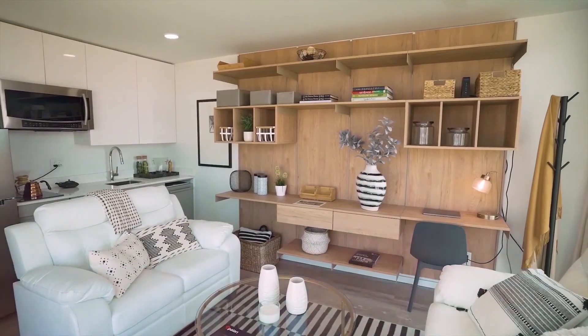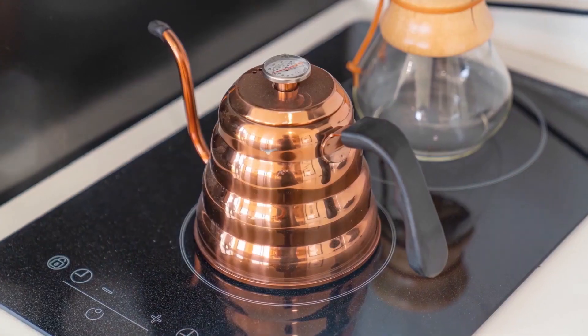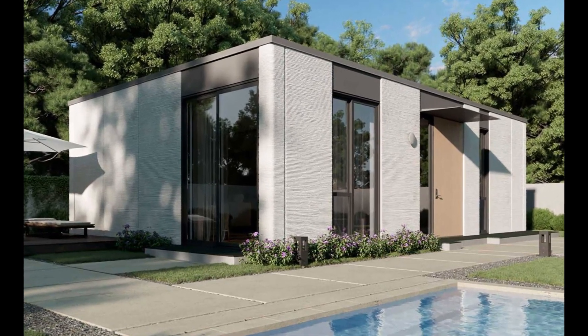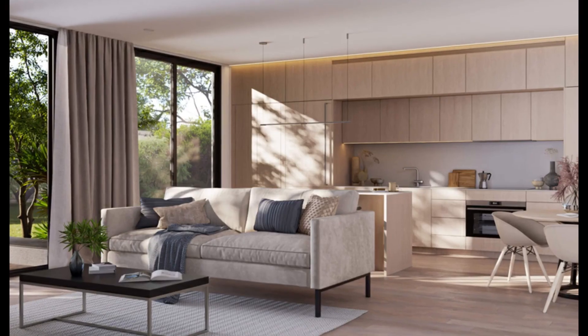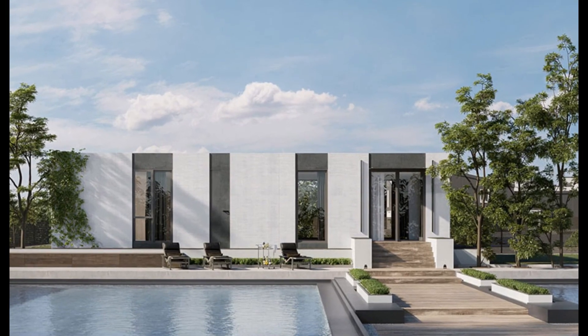Each home in the Rancho Mirage development will consist of a primary and secondary volume on 10,000-square-foot plots with gardens and rectangular swimming pools. The home's walls will be clad in textured stone and will have floor-to-ceiling glass windows, as well as bedrooms, baths, and fully-equipped kitchens and living areas. Electric vehicle charging stations, as well as Darwin, an artificial intelligence wellness technology, will be available as optional options.